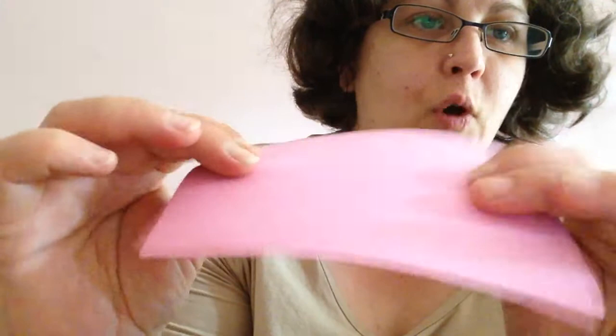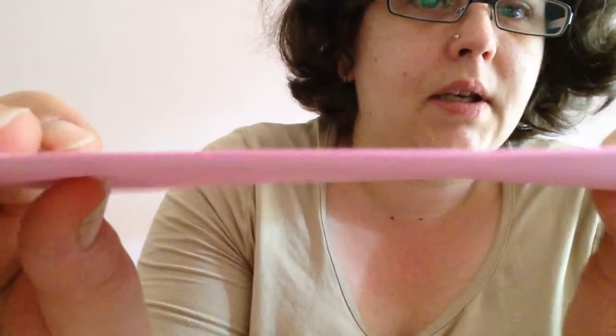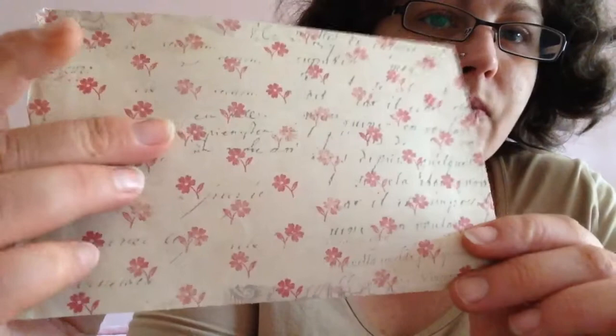And then she sent me this — it feels like foam, but it's very, very thin, as you can see. So it's really thin craft foam. Very lovely. Thank you. And then I got a paper — very lovely, it's a little bit old looking and beautiful pink flowers.